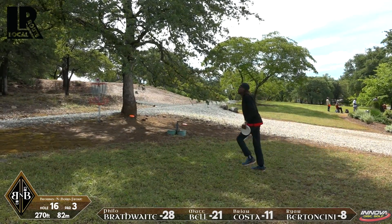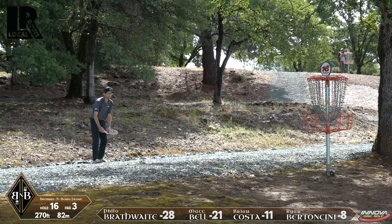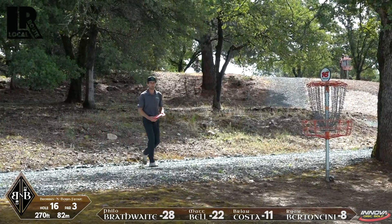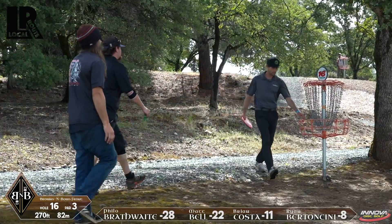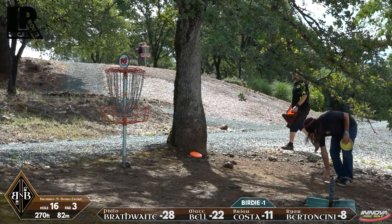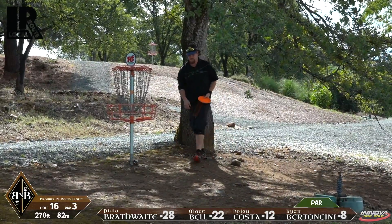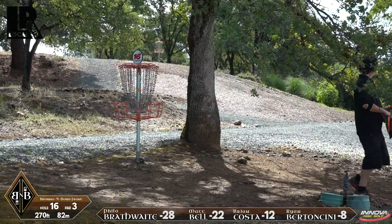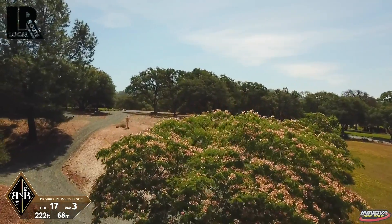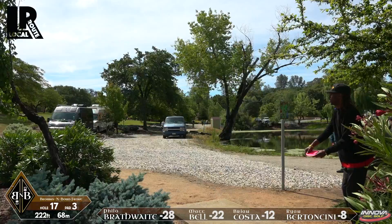There you go, Philo — that was a nice confident stroke on that putt. Bell, no problem — the 2016 world putting champion. He's made a few of those in his day. Kosta can get his too. That actually gives him a four-stroke lead over Ryan Bertoncini, which was about the only gap we might be looking at closing down here. Things may be a little more locked in as far as place goes, but these guys are here to have a good time. It's been a really fun card. I really like the camaraderie in this round.